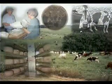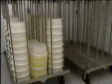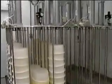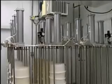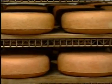Cheesemaking takes us about six hours, and the last step is to put the curd into forms like these and stack them into these presses. The cheese is pressed overnight, and the next day the wheels are removed from the forms, salted and placed on these racks, then moved into the aging caves.